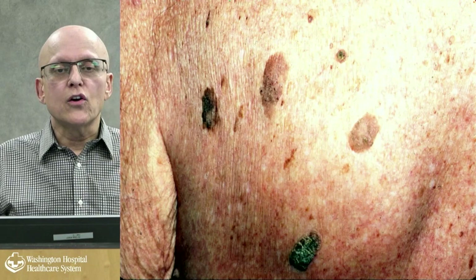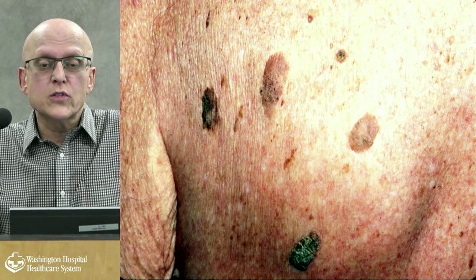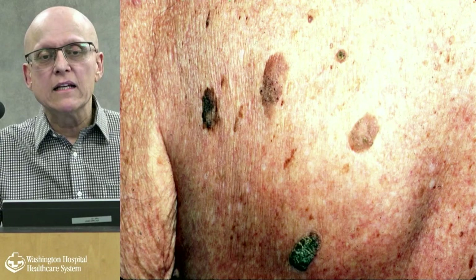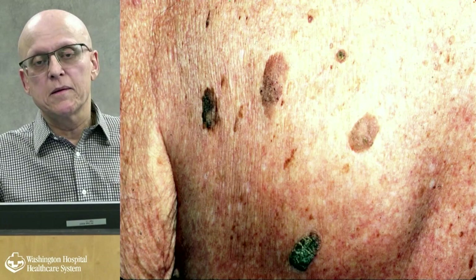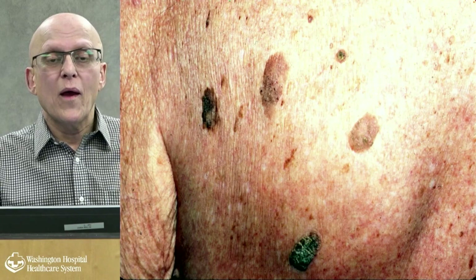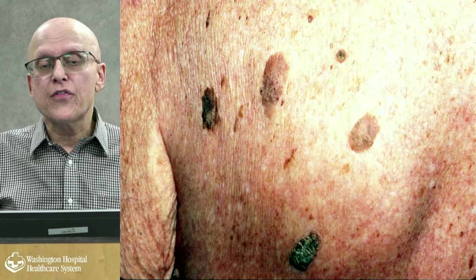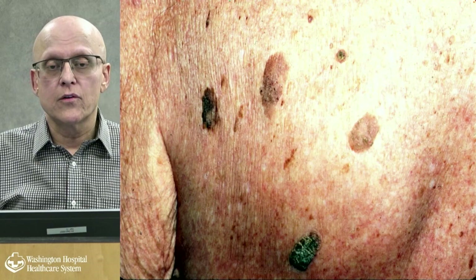Seborrheic keratoses look like something just threw bumps onto somebody's back — they look like warts but they're not. They can occur in sun-damaged and non-sun-damaged areas. They're the number one thing patients ask about; they're totally benign and only treated if they get itchy. There's a theory that they evolve from lentigines, though they can also occur on their own.